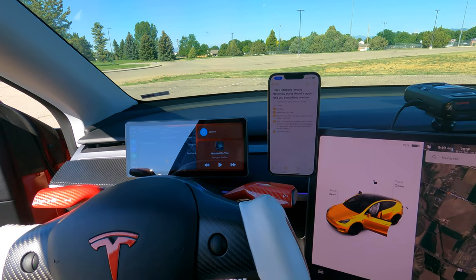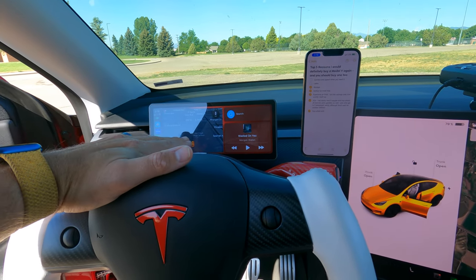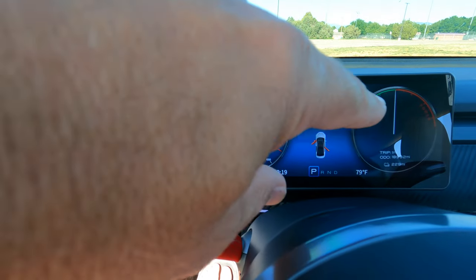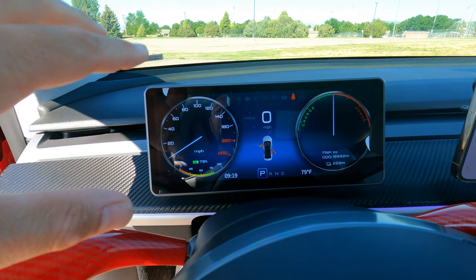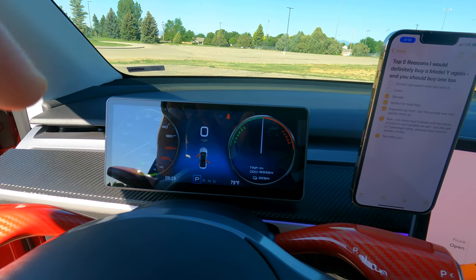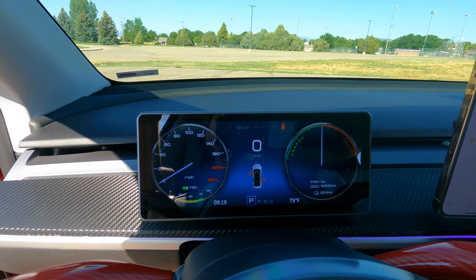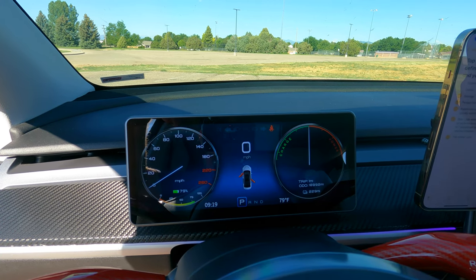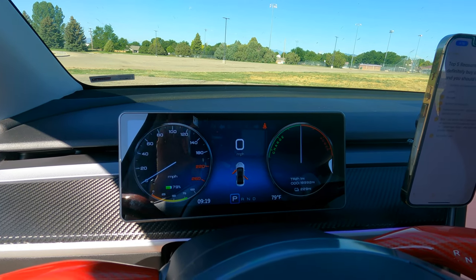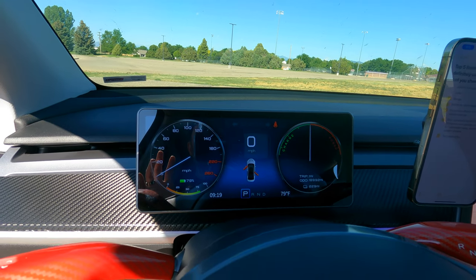Now, what would I like to see Tesla change? There's not a lot. The first thing is to add a screen in front — an instrument cluster. Right now I can see miles per hour, energy generation and regeneration, charge, and usage all on the main screen, but having a dedicated display up front would be great. If you want one now, you can get it from Handshow — I'll put a link in the description with a discount code using RatsTesla.